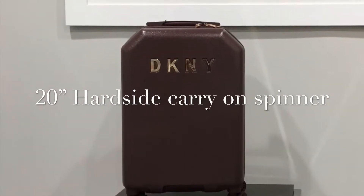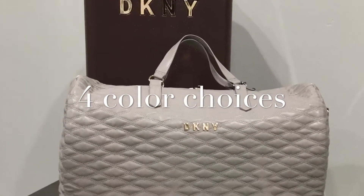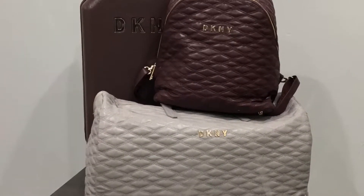I love this collection. It comes in 20, 24, and 28-inch hard side pieces. I particularly like the carry-on spinner in 20 inches — that's the one that's going on vacation with me.